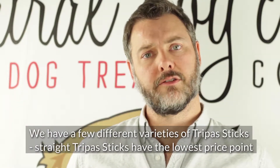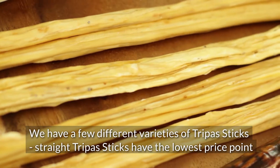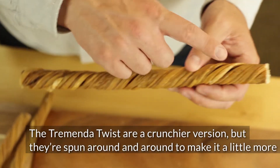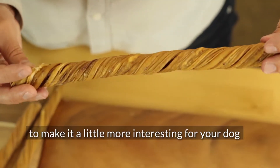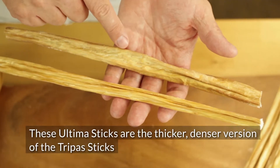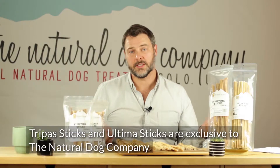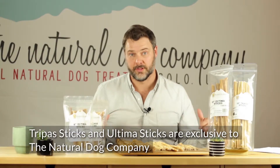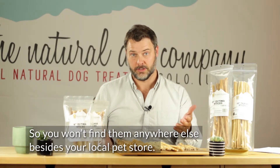We have a few different varieties of Trepa sticks. These straight Trepa sticks are our lowest price point. The Tremenda twists are a crunchier version of our straight Trepa sticks, but they're spun around and around to give some interest for your dog. These Ultima sticks are the thicker, denser version of the Trepa sticks. Trepa sticks and Ultima sticks are exclusive to the Natural Dog Company, so you won't find them anywhere else besides your local pet store.